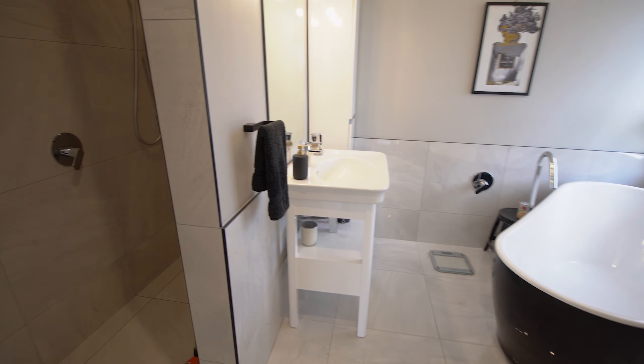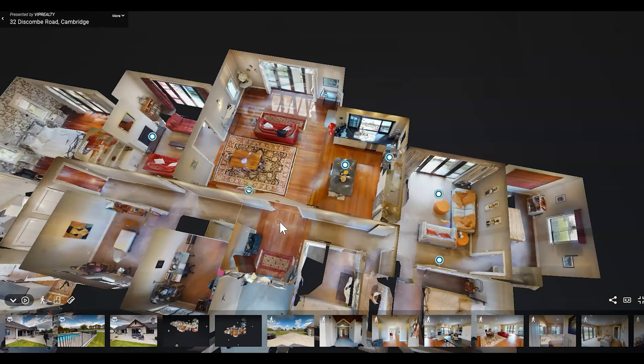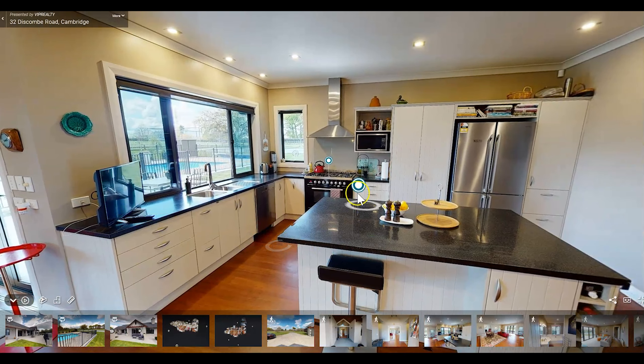The best way to view this property online is to go to viprealty.co.nz and select the Matterport scan. Use the teardrops to view the 360-degree photos and click on the map to start a tour. Just use the circles to guide you along your way. There are also tags to give you more information.